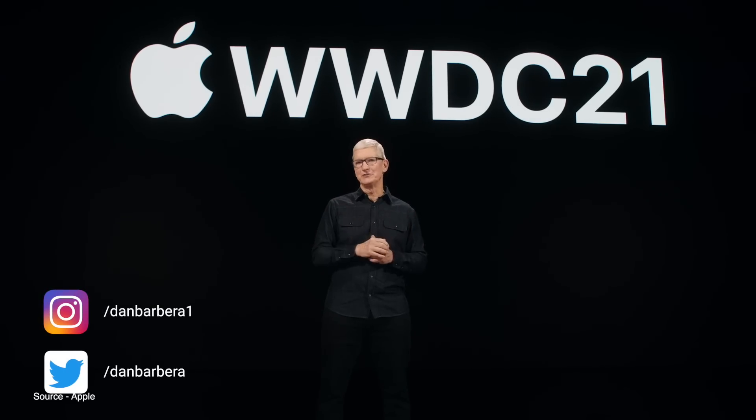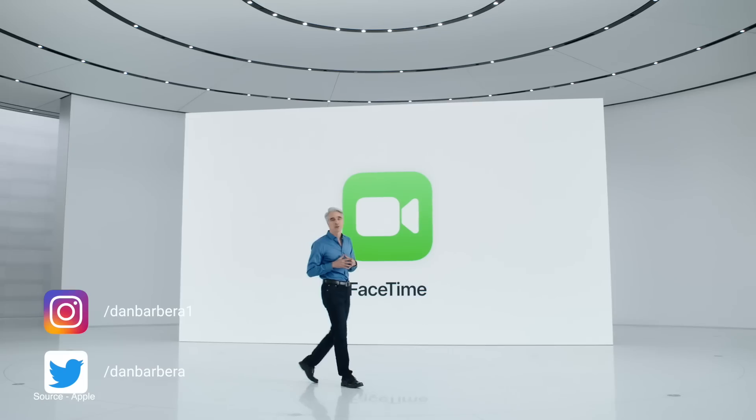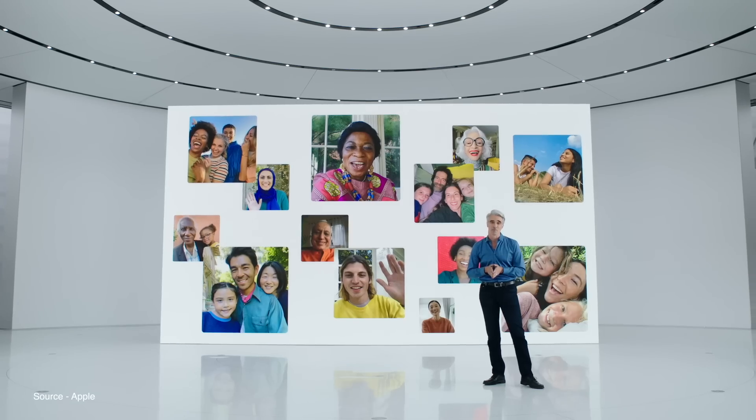Here's everything Apple announced at WWDC 2021. Starting off with iOS 15, FaceTime received a few new features that make connections and staying in touch with other people from a distance better than ever.